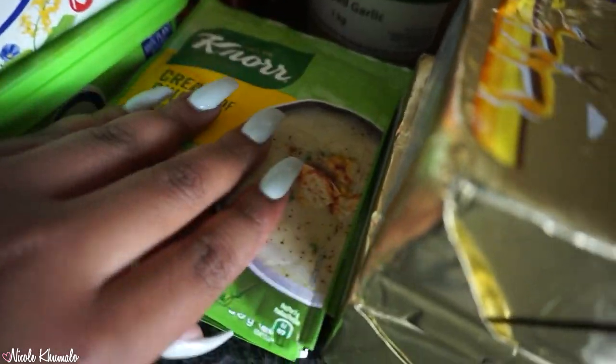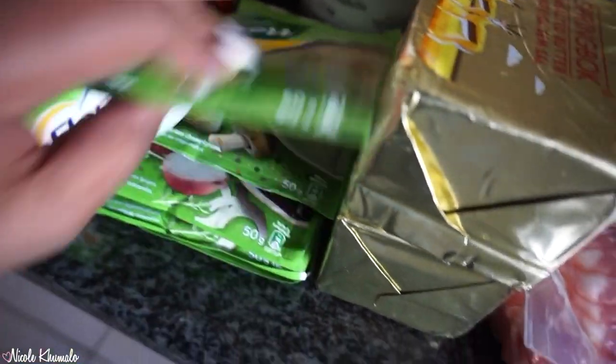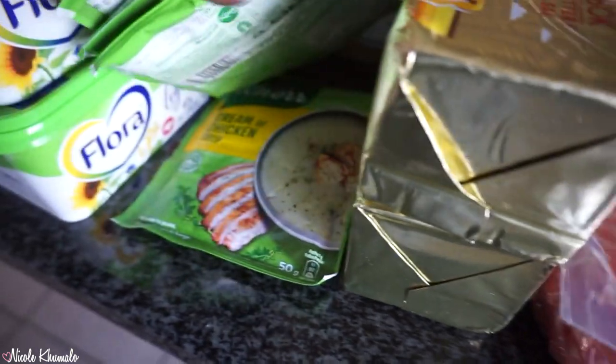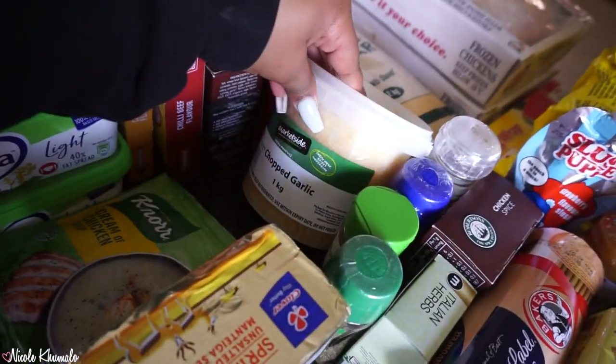Down here we have some soup: cream of chicken, cream of mushroom, and brown onion. And then we have a one kg of chopped garlic.